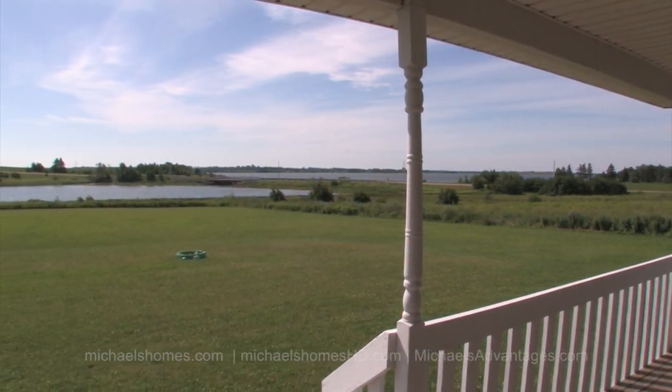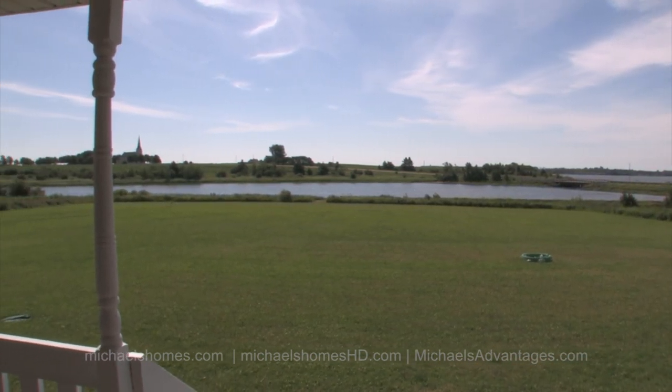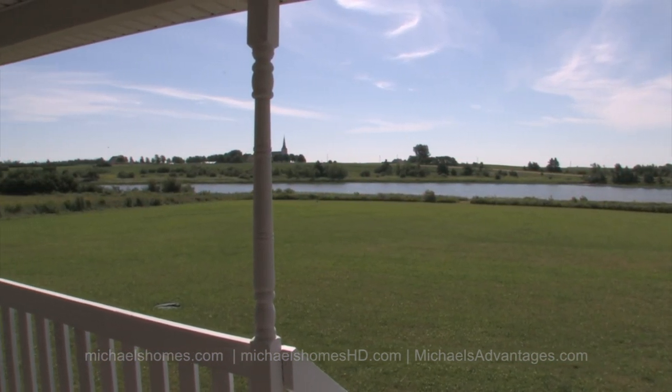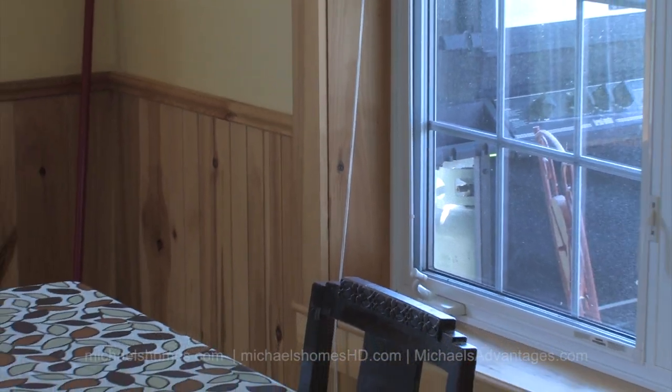You're going to notice there's a beautiful open concept master upstairs with an ensuite bathtub, phenomenal water views out of every single room in the house, and of course the lot is about triple what you're going to find anywhere else.